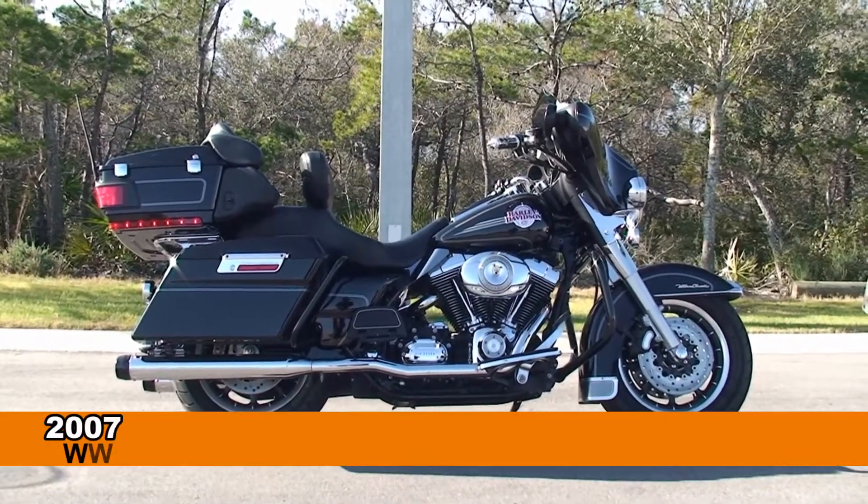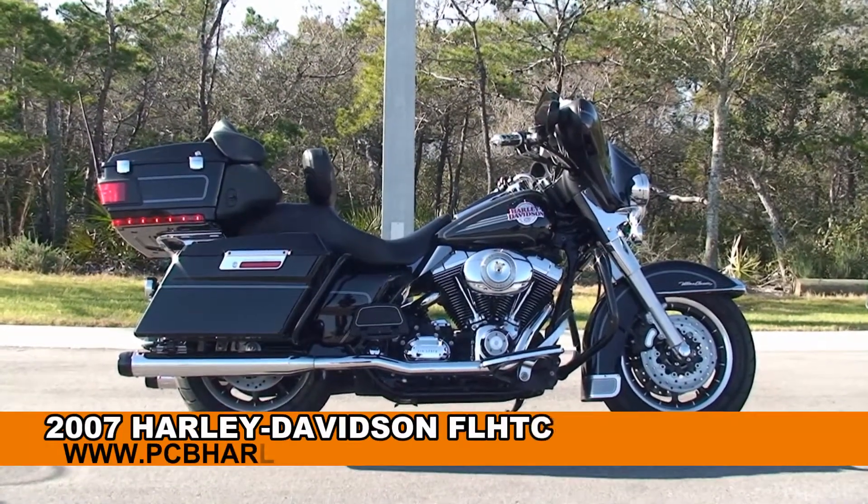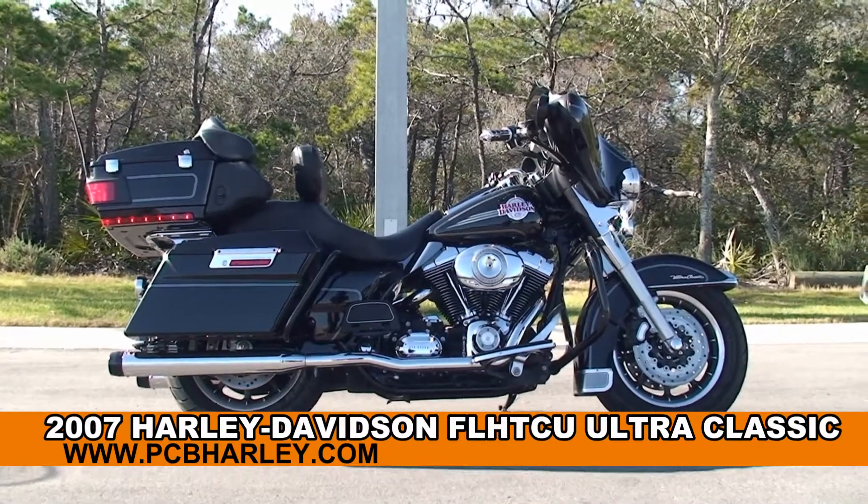Welcome everyone to the world famous Harley Davidson Panama City Beach. Today I've got for you this marvelous used 2007 Ultra Classic.